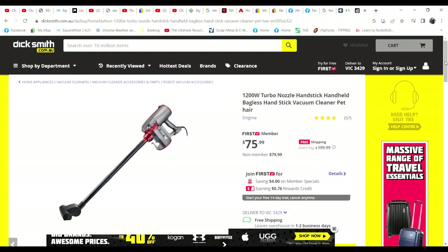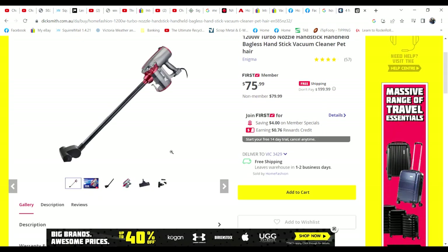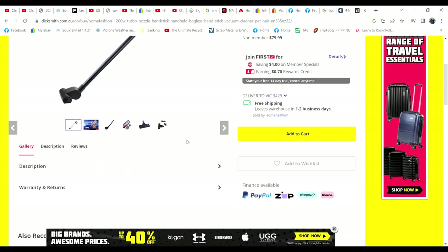Before we get into my big gripe about this, let's have a look at what they say when you buy them online. Here's one — the same model — still currently available on DickSmith.com.au. There's plenty of retailers that sell these. Let's have a look at what they say.